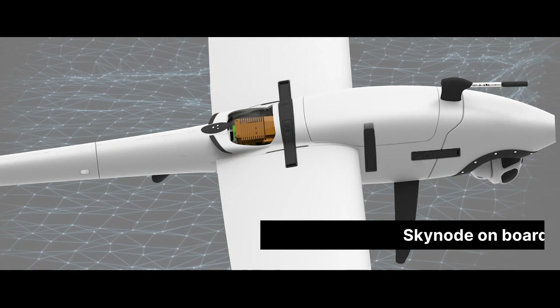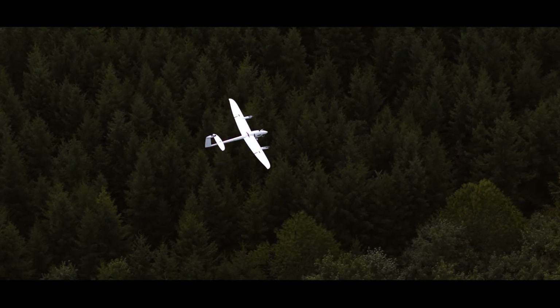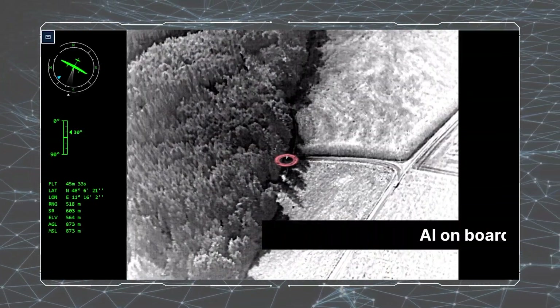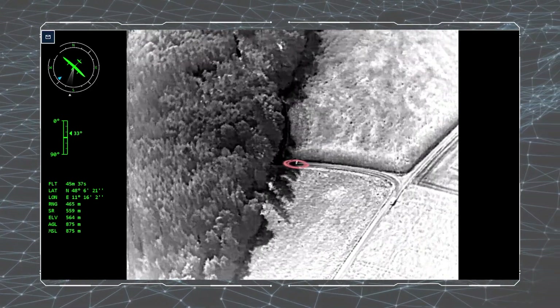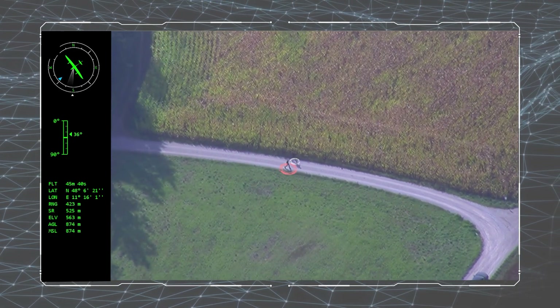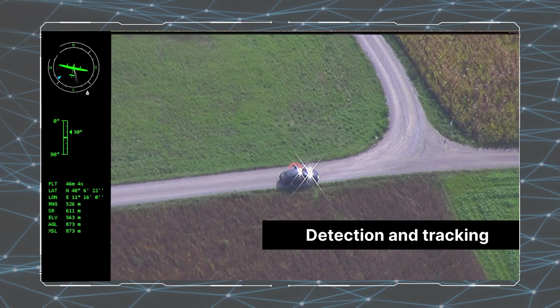AI-enabled pre-emptive failure detection increases the confidence and the safety of your mission. AI on board augments your awareness in real time and delivers faster and more accurate intelligence. With a single click on the controller, Vector starts to loiter around the point of interest.